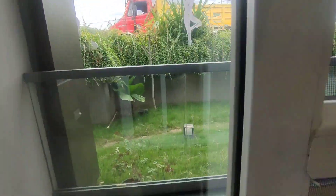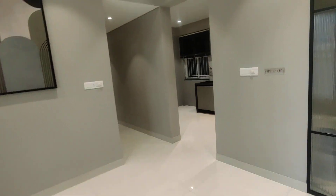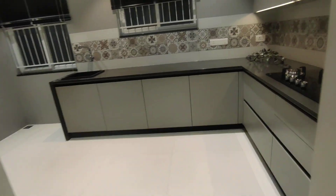Then comes the balcony. The quality of development is pretty good here. This is the standard color paint you get inside the home.